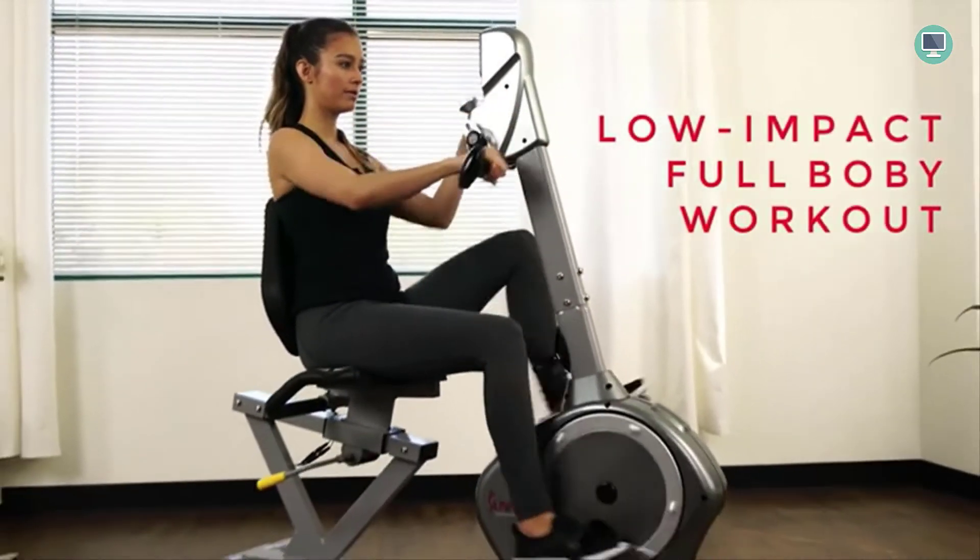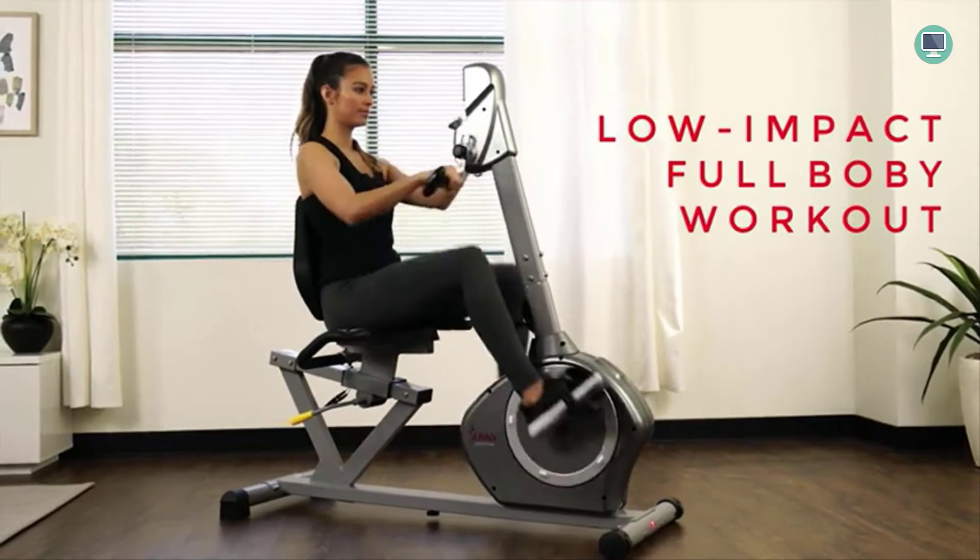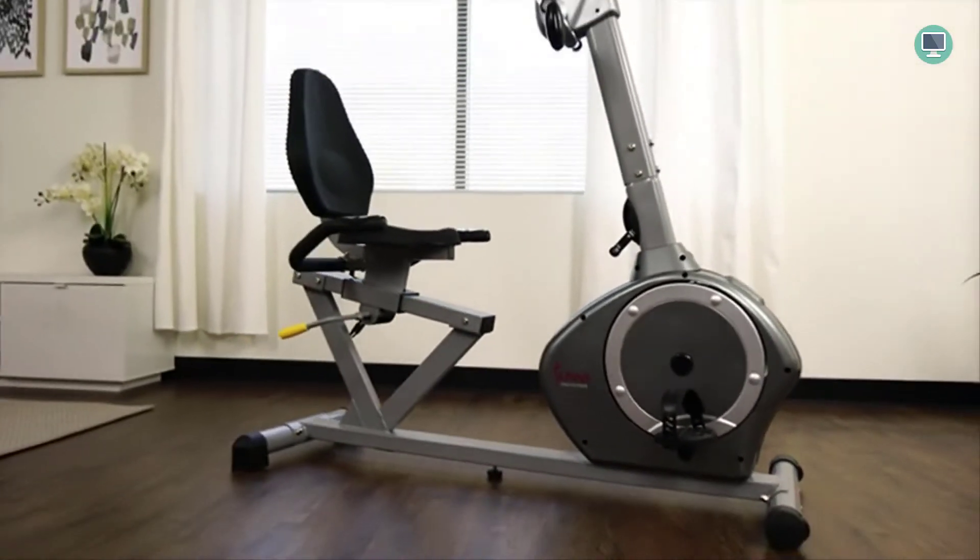Finally, there are wheels on this model that allow quick movement around your home gym anytime convenient — perfect if exercising at lunchtime isn't possible due to busy schedules.